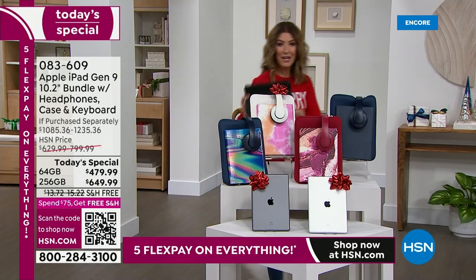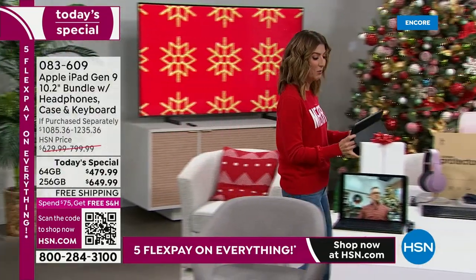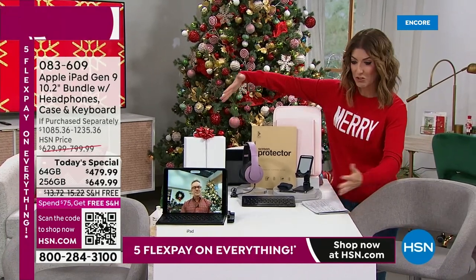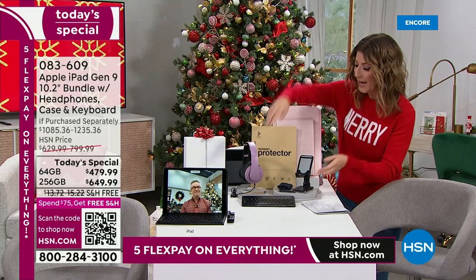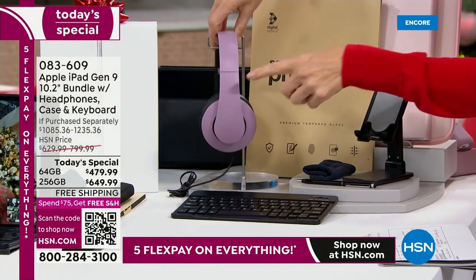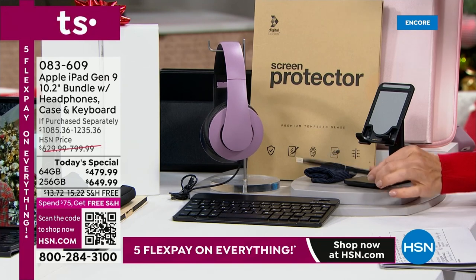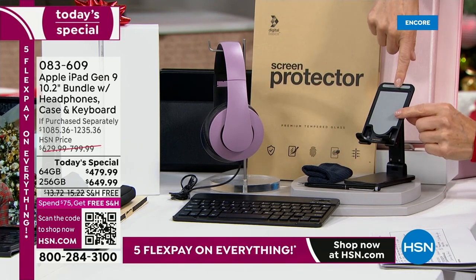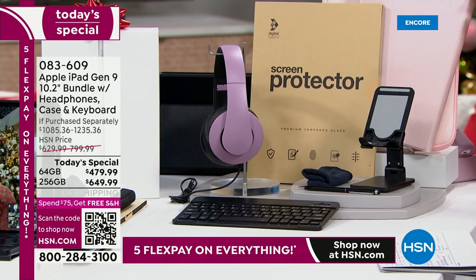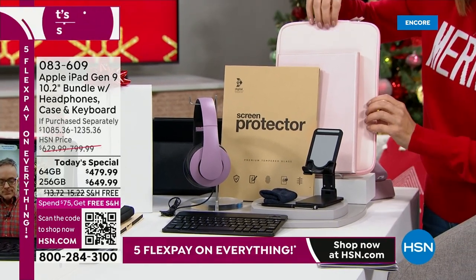Not only are you getting the lowest price ever on the ninth generation Apple iPad, we're giving you all the extras — all the accessories you'd shop for anyway. You're getting the Apple iPad of your choice and size, the Bluetooth keyboard for a laptop-like experience at home, the new and improved over-the-ear headphones — our most requested accessory — a stylus, a cleaning cloth, a brand new iPad stand you can also use for your phone, a screen protector, a portfolio case, and the matching zip-around neoprene case.